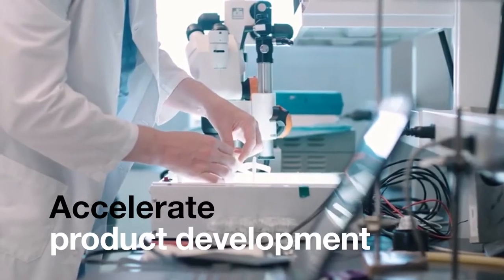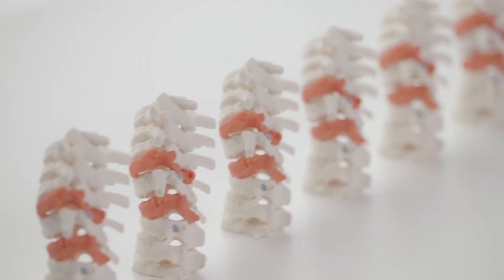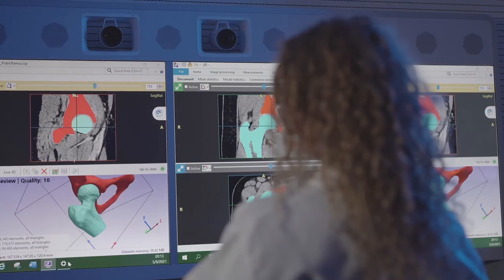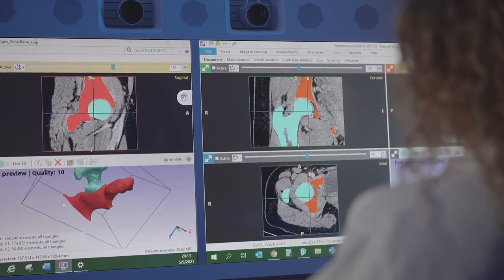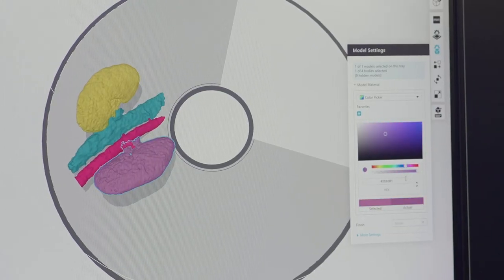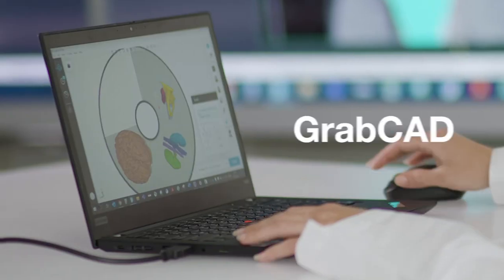Accelerate product development with consistent, high-fidelity samples. Our solution is 510K FDA cleared with leading segmentation software, and customizing models is easier than ever with our GrabCAD print software.